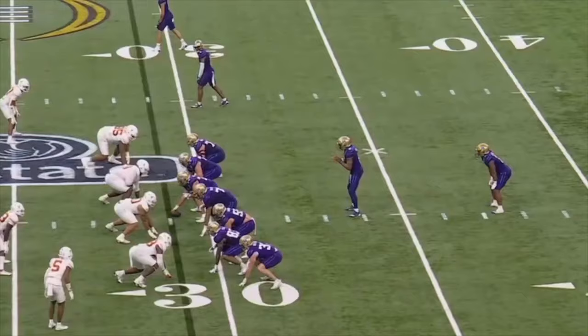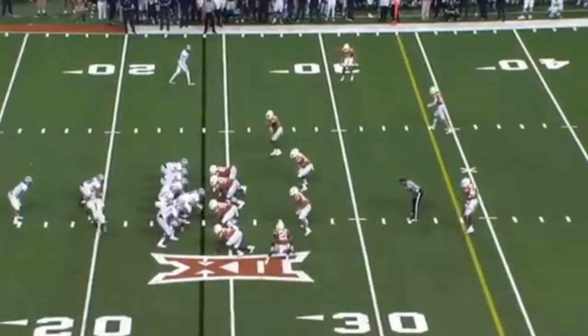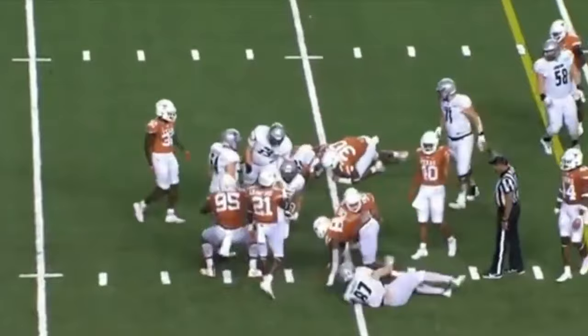Has been productive getting constant pressure on the quarterback and can chase down a scrambling quarterback. At times he doesn't run his feet and gets upright and stalemated. At times his second effort wanes when locked up. Lack of ideal size and mass shows up at times on down blocks that knock him off balance. His overall athletic ability, pass rush skill, and high motor make him a desirable prospect.